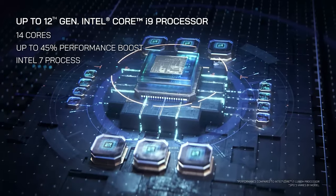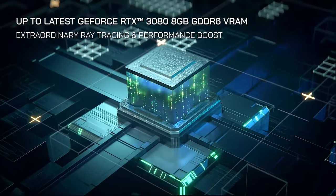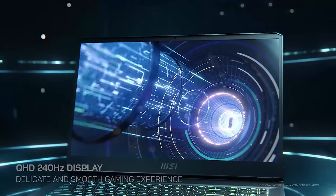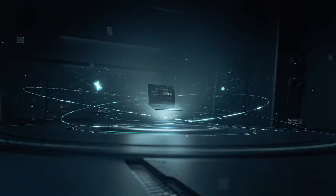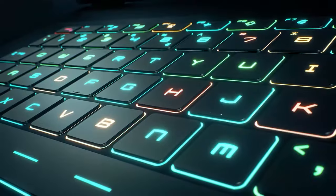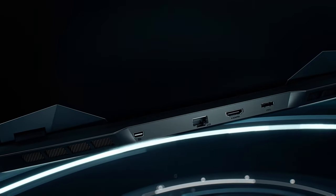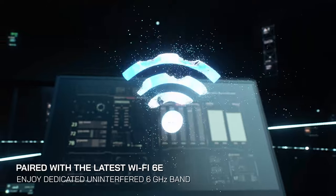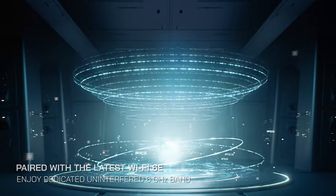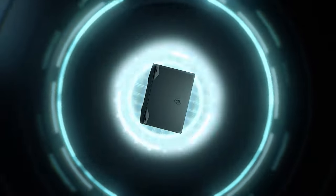The MSI Vector GP76 and Vector GP66 come with Windows 11 Home and up to an Intel 12th generation Core i9 processor. The Vector GP76 sports a 17.3-inch display with up to QHD IPS and 240Hz refresh rate, while Vector GP66 users can choose between a 15.6-inch QHD IPS display with 165Hz or a 15.6-inch Full HD IPS display with 240Hz refresh rate. They pack a 65Wh battery and a 720p HD webcam for video calls.